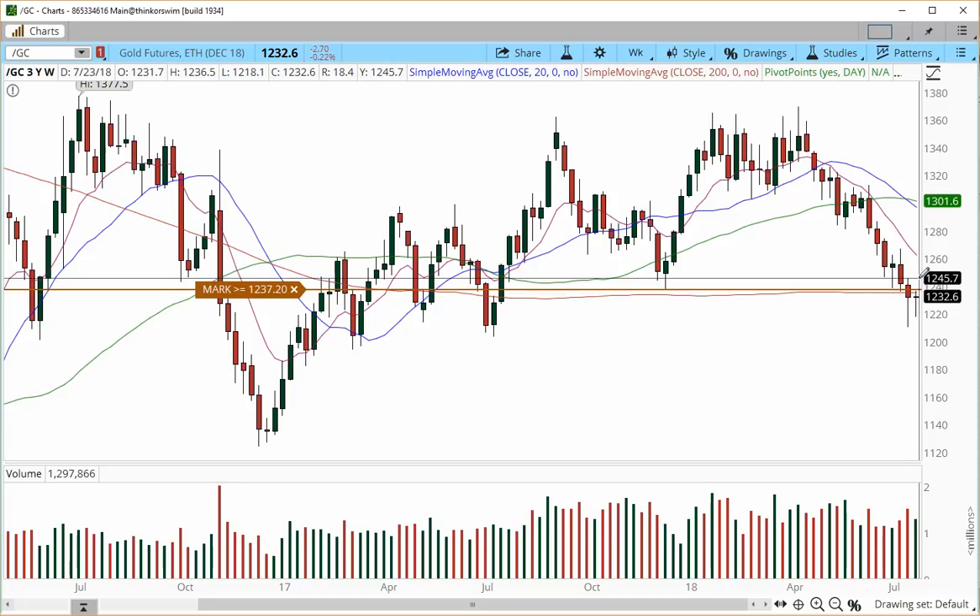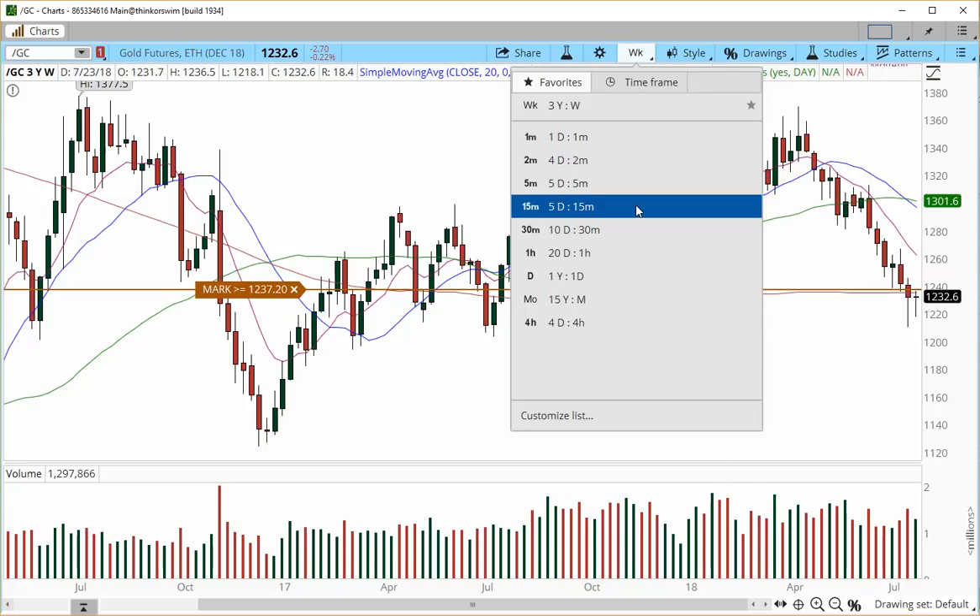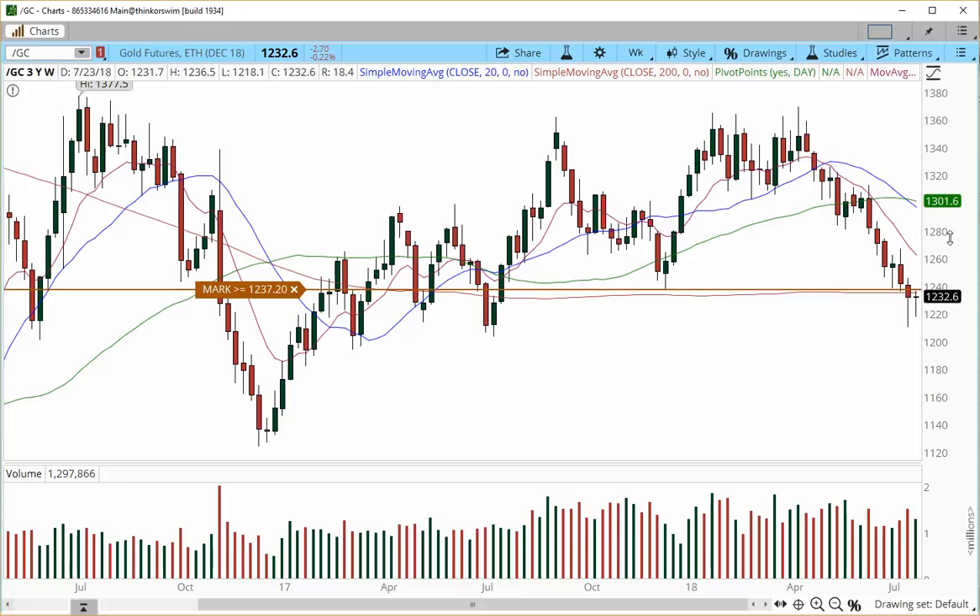If we get a push to the upside, we may release some buying pressure that may take price into 1260 as a price target level. From the weekly chart, we look positive on gold continuing through the week, but it is contingent on the price breaking the 1237 area.